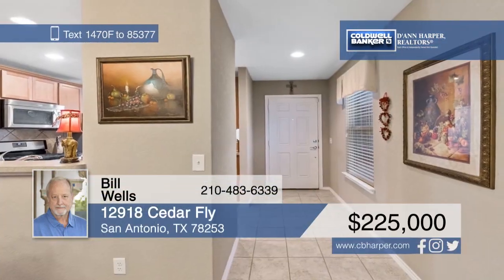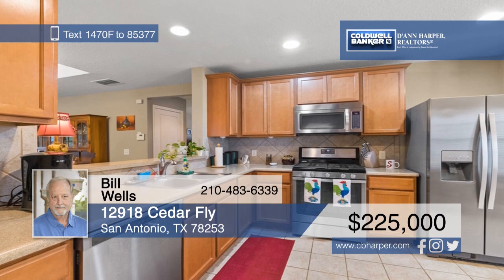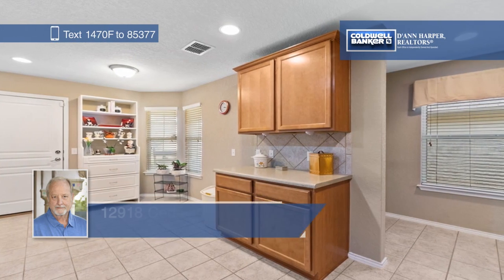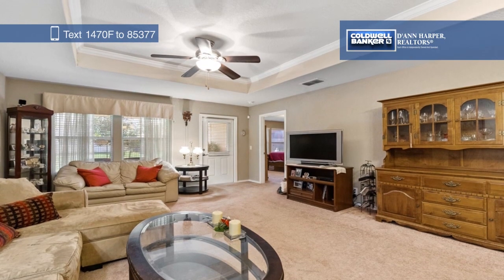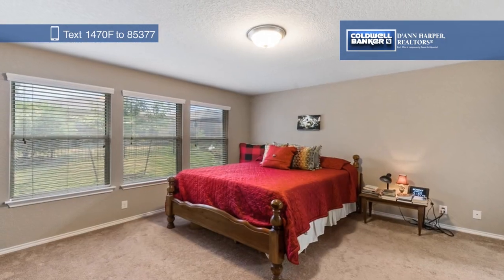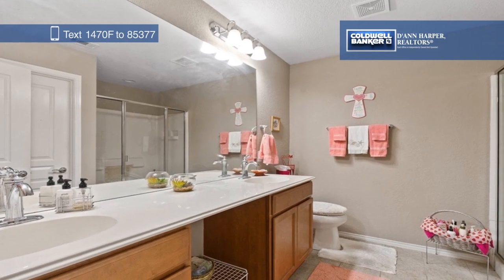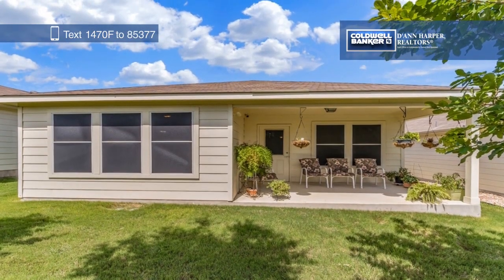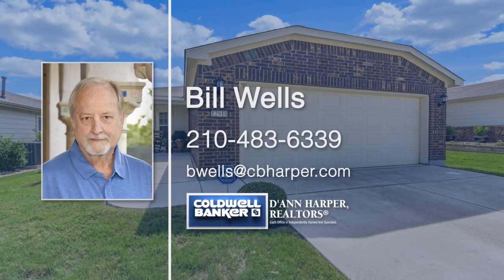This Del Webb Hill Country Retreat offers an amazing 55-plus age-restricted resort lifestyle. The upgraded kitchen boasts stainless steel appliances and tile floors. Other upgrades include security cameras, solar screens, and a covered patio. Enjoy all the amenities such as three pools, a fitness center, tennis, and pickleball, and more. There are over 100 groups and clubs for active adults to choose from. Come see it all in person when you schedule a tour with Bill Wells.